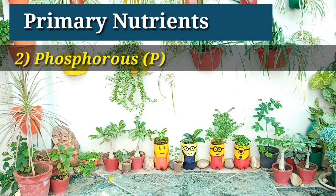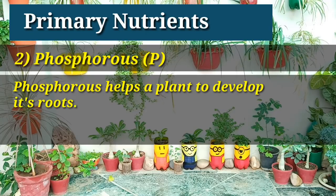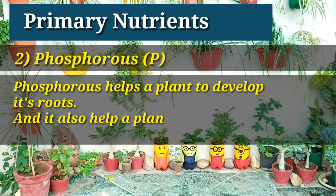The next nutrient's name is phosphorus. Phosphorus helps a plant to develop its roots, and it also helps a plant to produce more flowers and fruits.